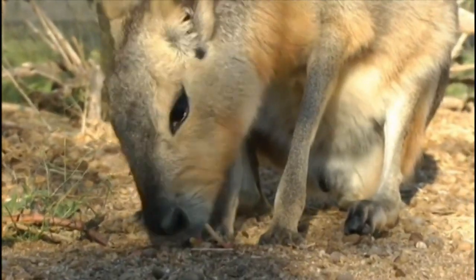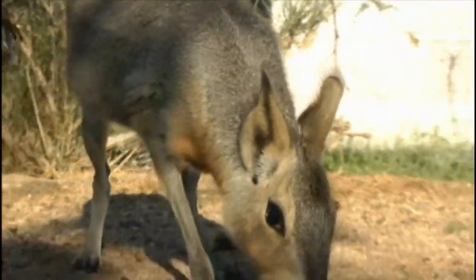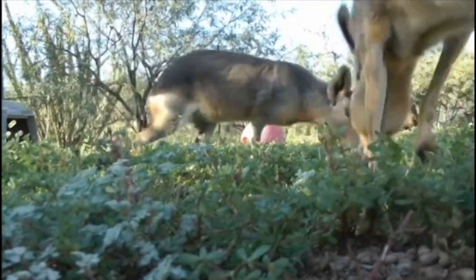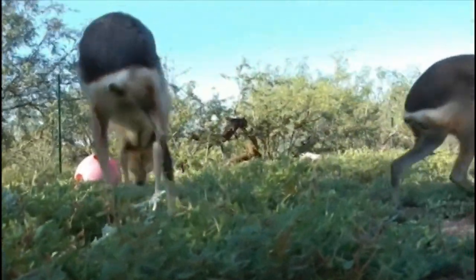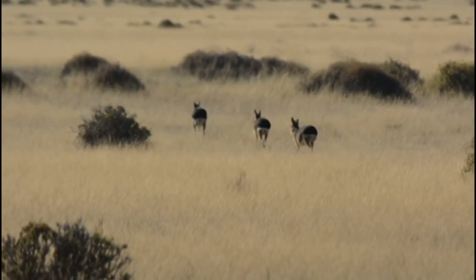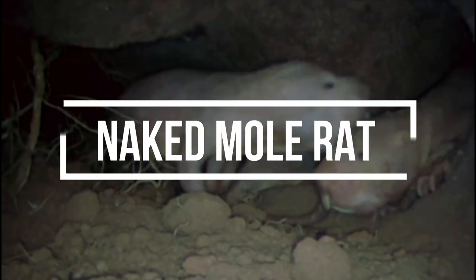The mara, also known as the Patagonian hare, is a large rodent found in South America. It resembles a rabbit, but is not closely related. Maras are social animals, and are known for their speed, as they can run up to 45 kilometers (28 miles) per hour.